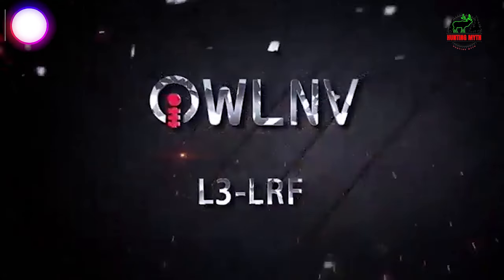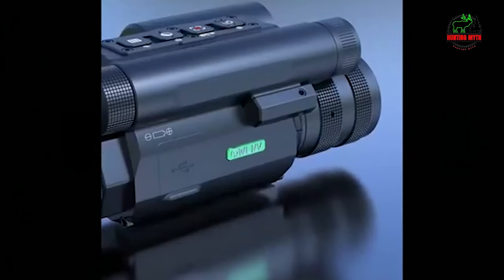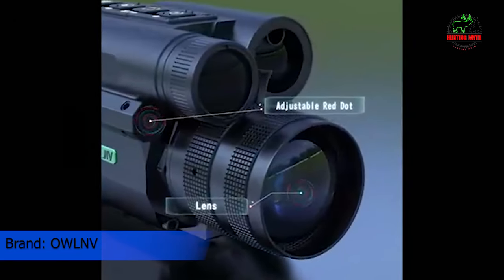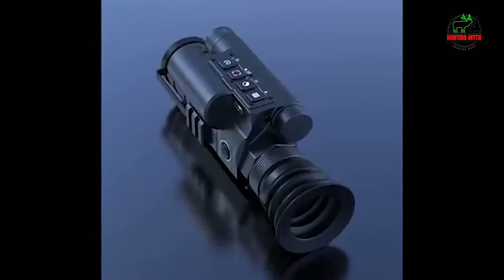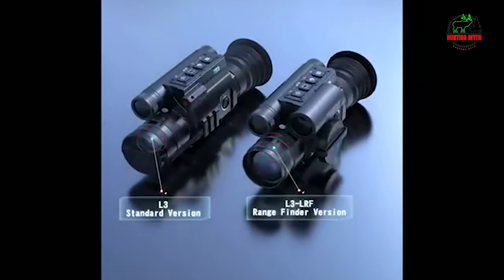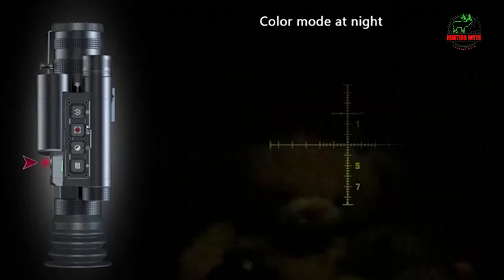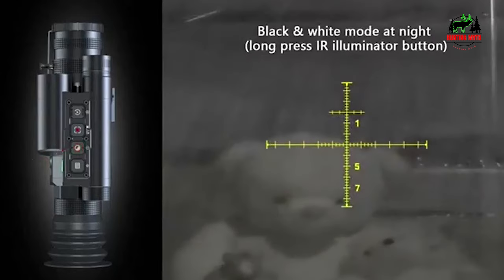Number 4 in our list: the OWL-3 LRF Night Vision Digital Rifle Scope. The L3 LRF is made in China, as are many NVDs. OWL NV is a Chinese-based company with manufacturing experience in machinery, now getting involved in the night vision niche. The L3 model is the standard version with identical features minus the LRF; however, a rangefinder is always a convenient and luxury feature on NVD scopes.